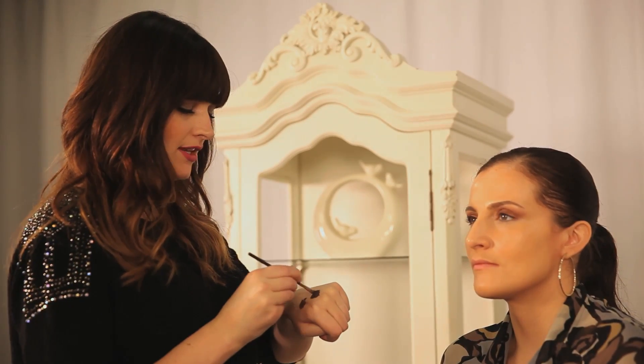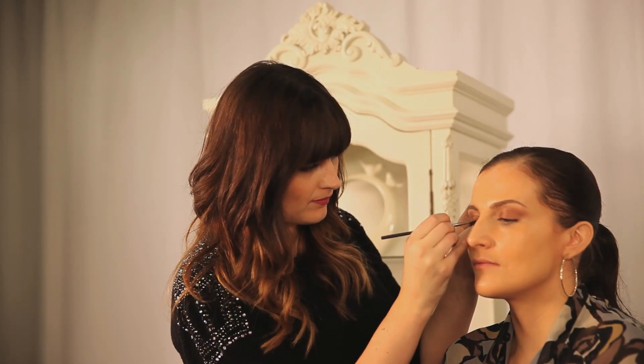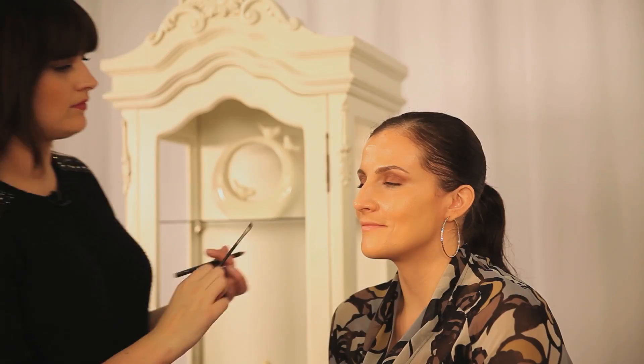I'm going to apply it using a 266 angled brush. Look down for me — it's exciting because I can't see that eye yet. Look up for me.